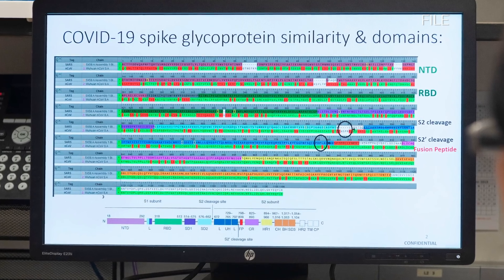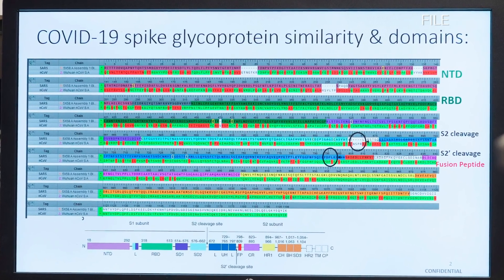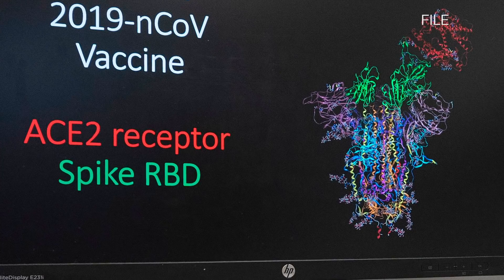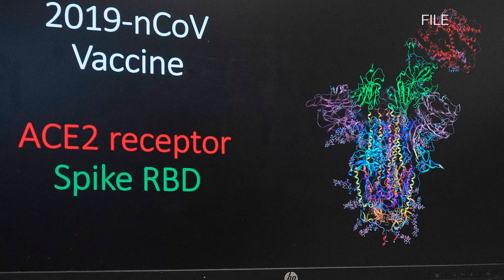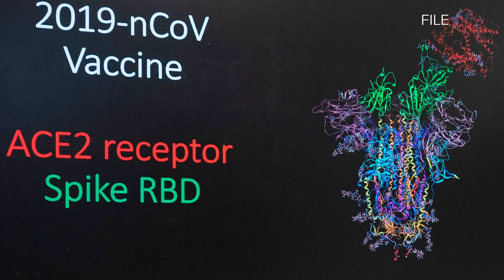We were able to design a vaccine sequence in three hours by applying the known DNA sequence of the virus, which was available from China. Leveraging what we know of coronaviruses and what targets are appropriate as vaccine targets, we were able to hone in and extract the DNA sequence for the spike protein and then turn that sequence into a very well-optimized vaccine sequence.